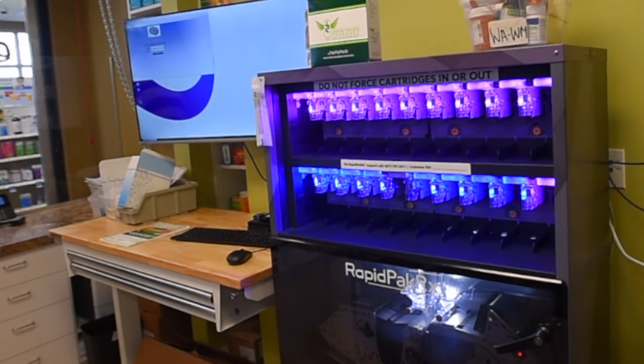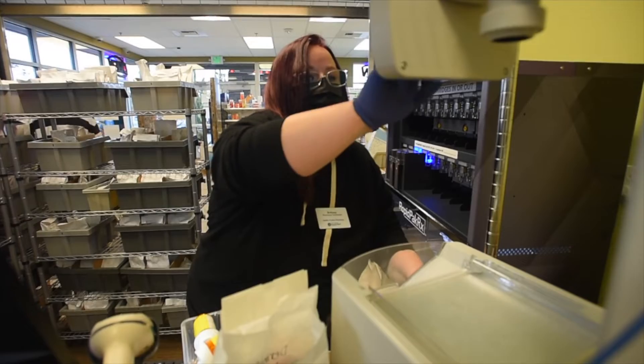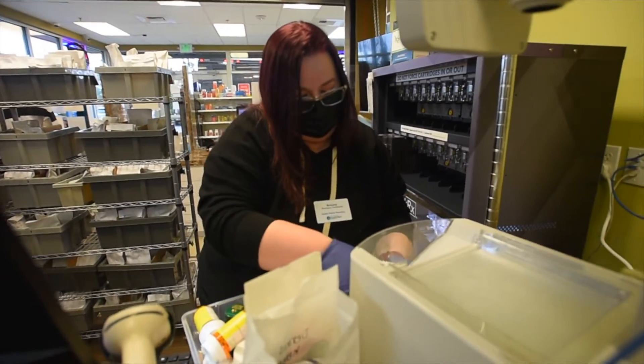We had to add a robot here — the automatic packager. So we had to make room, we pushed the pharmacy counter out a little bit and added the robot. Then for immunizations we added two more rooms.